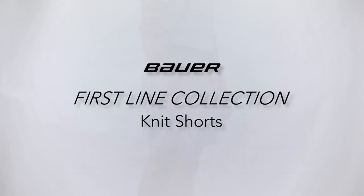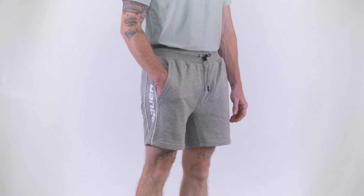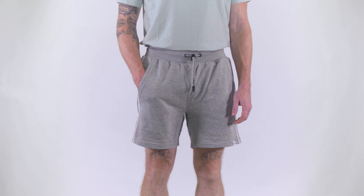Searching for the perfect blend of comfort and style? Look no further than the Bauer Firstline Collection knit shorts. These shorts are thoughtfully designed with high quality fabric and functional features.